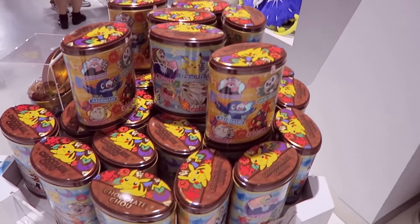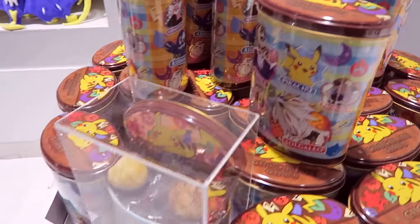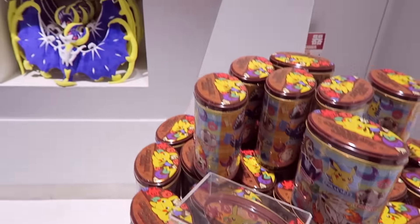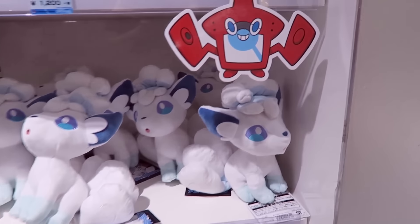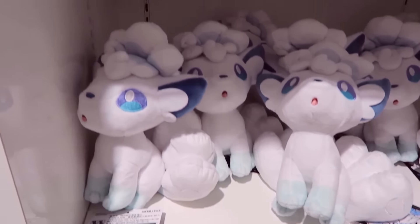So you've got this awesome cookie tin with all the starters on and a ton of Pokemon that I don't even know the name of yet, because I don't get the game for a while since I don't have a Japanese 3DS. We have the Alola Vulpix, the white Vulpix, which is really cool — really cute plush.